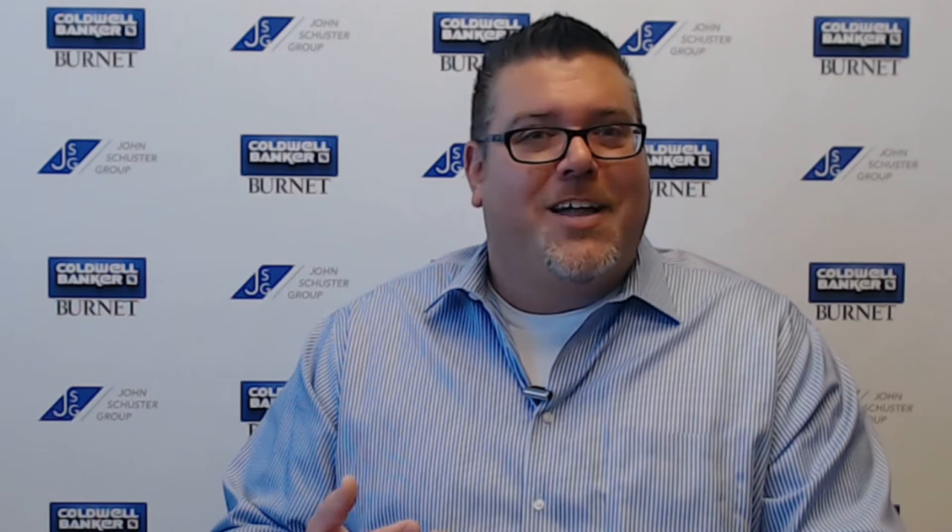Again, if you're thinking of selling your home, please reach out to us by logging on to johnschustergroup.com and clicking on the link for sellers. We'd love to stop out. Feel free to reach us through that platform or on Twitter, Instagram, or Facebook, or just give us a call at 952-333-SOLD.